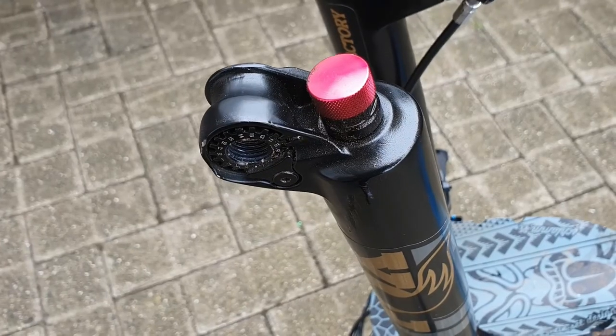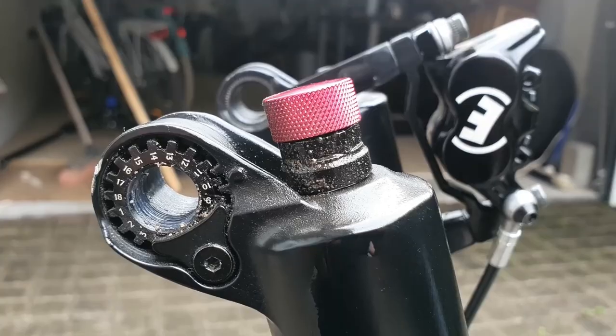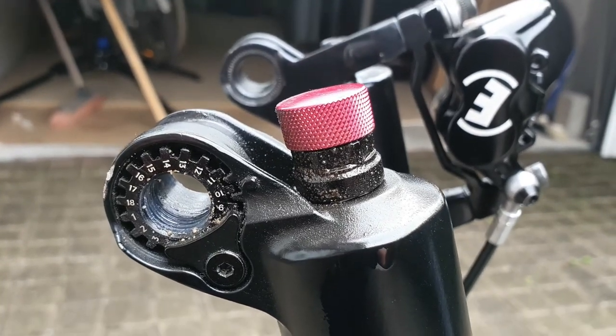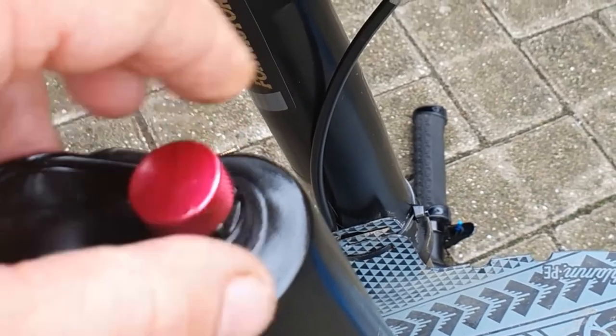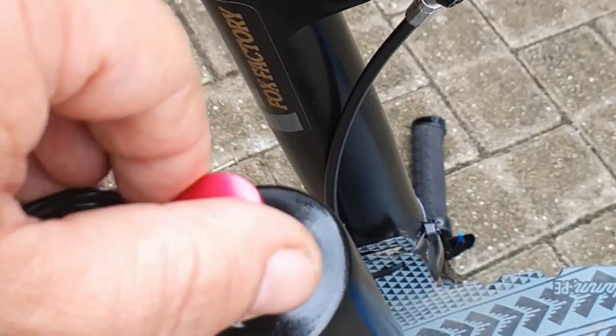Under the right side of the lowers, and still part of the FIT4 damper, you will have a red aluminium rebound knob with nine clicks of adjustment, which also has an increased oil flow throughout the circuit to allow for faster recovery from deep stroke hits.